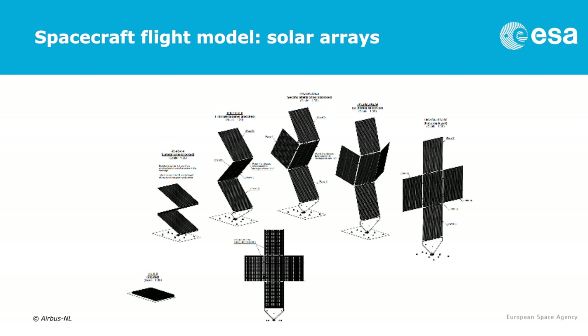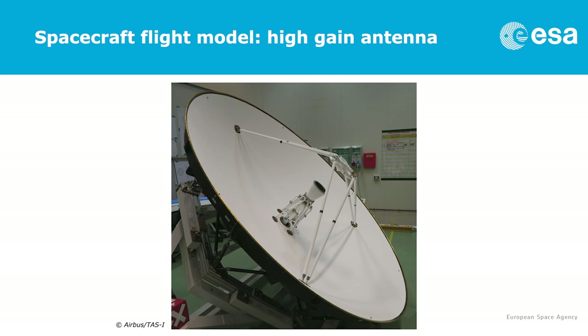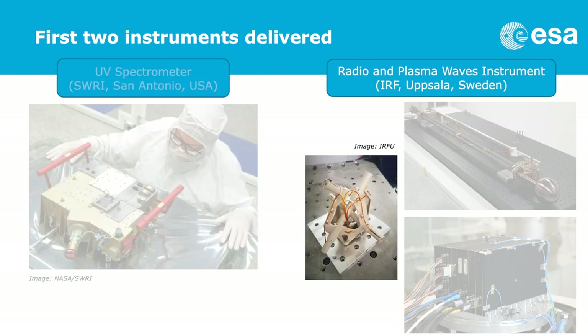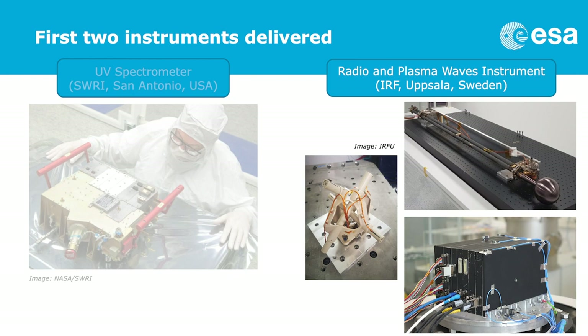The solar arrays are being built by Airbus in the Netherlands. Here is a very recent image of the high gain antenna — a two-and-a-half meter diameter dish — which will be used to receive commands and download all the precious scientific data. It is being built by Thales Alenia Space in Italy. We have two instruments already delivered to industry: on the left, the UV spectrometer from San Antonio in the US; and on the right, the radio and plasma wave instrument, delivered not long ago to Airbus. You also see the search-coil magnetometer, an electronics box, and a Langmuir probe with its boom.